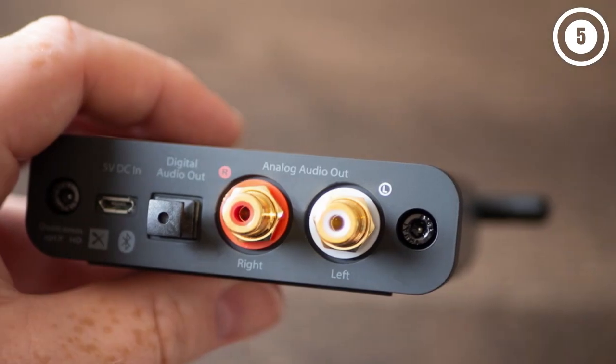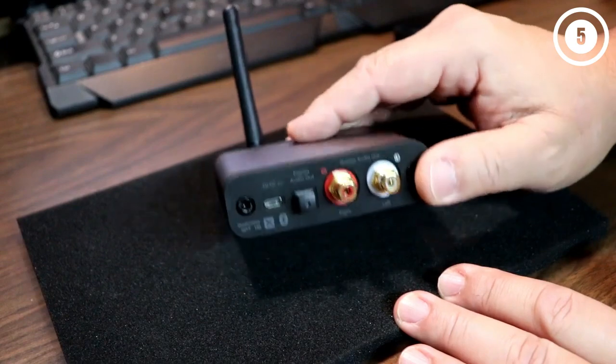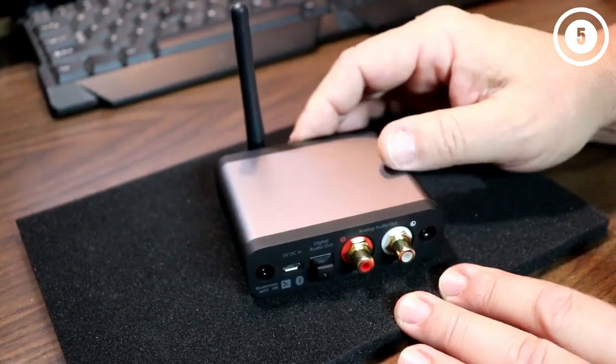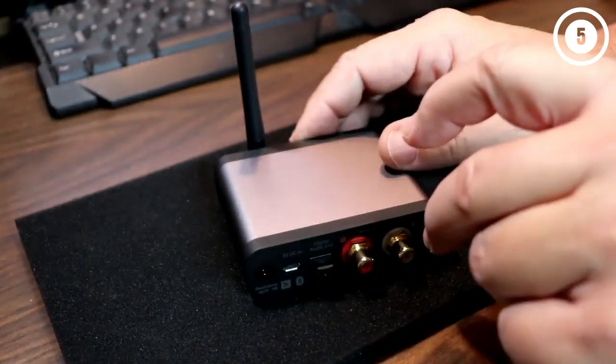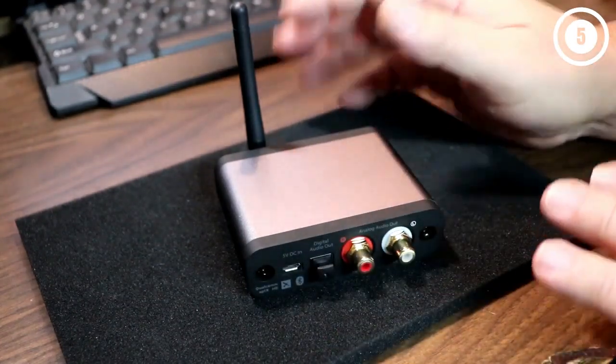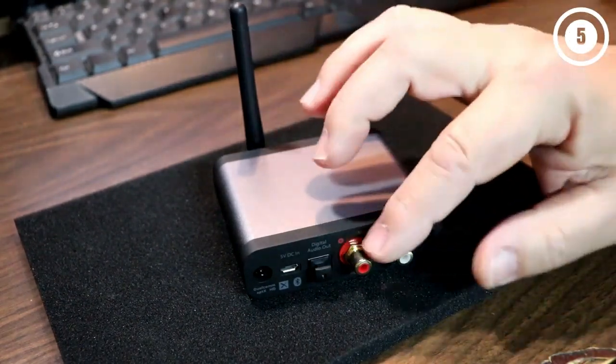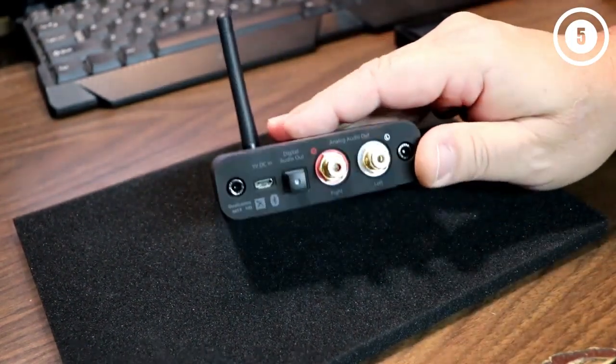Design and quality. What meets your eyes first is the front's protruding antenna. Because most Bluetooth receivers don't have an antenna, this feature in the B1 adds a unique aesthetic value. Plus, it's small and built of thick unbendable rubber. When it comes to the body, it delivers a futuristic look that gives a bolder statement than most options.